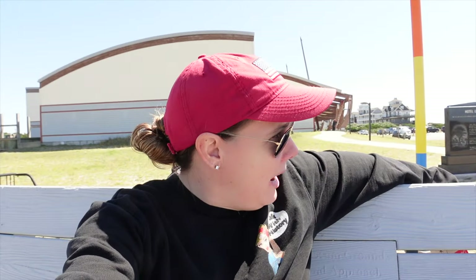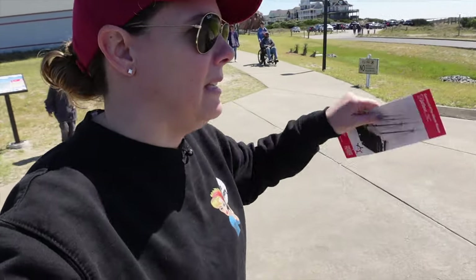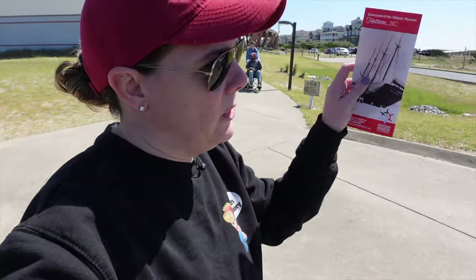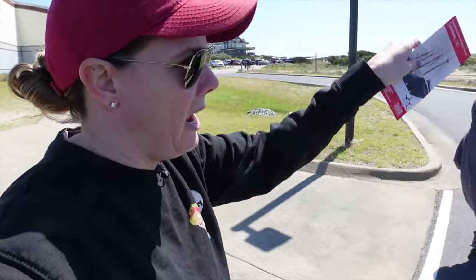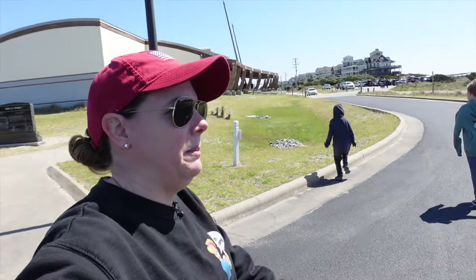People here at the life-saving station received the CQD code from the RMS Titanic and passed it on to people in New York. But I think the biggest claim to fame for this area is the Monitor having sunk off the coast — about 13 miles to the west of Hatteras — and they actually found the wreckage and brought up artifacts from it.